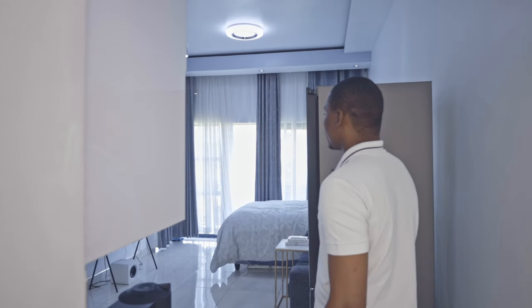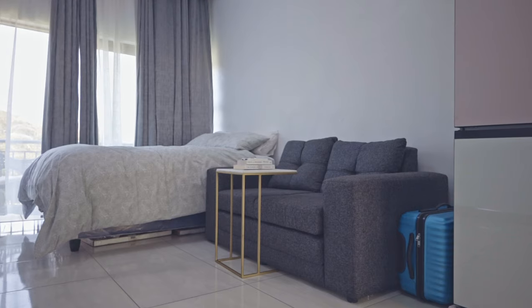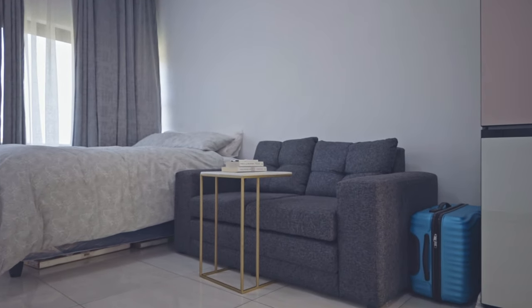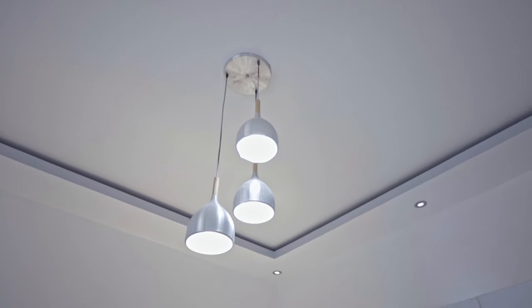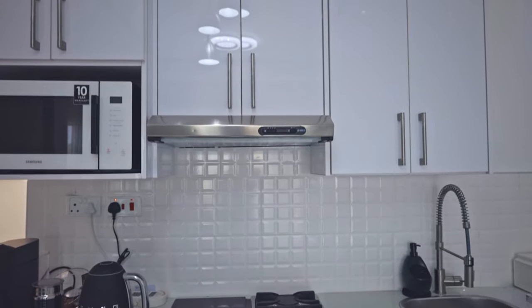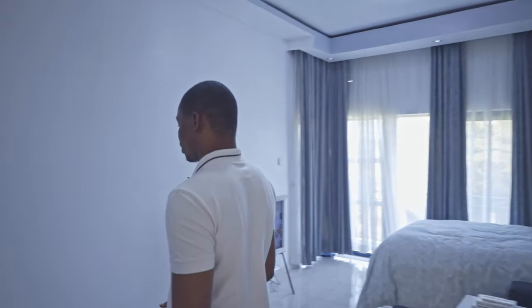What we had in mind when we bought this apartment was in terms of design style — we had a modern design style with a minimalist approach, and as you can see our colors are mostly white and gray. As you walk into the apartment you have got a minimalist kitchen.